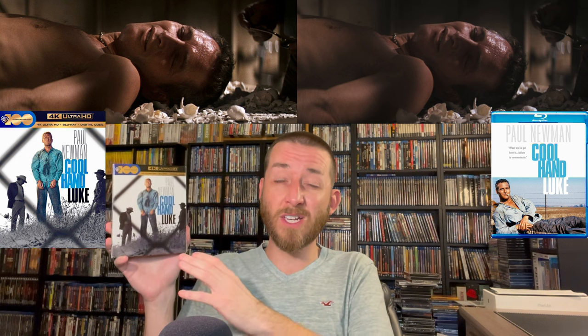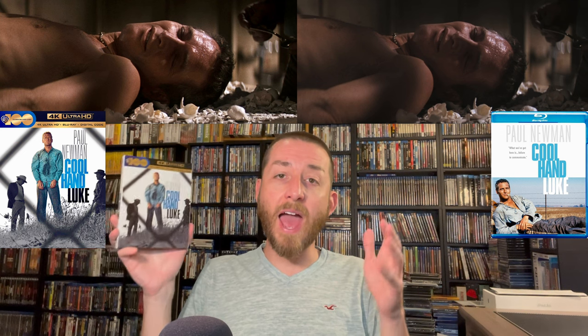For audio, Cool Hand Luke has an English DTS-HD Master Audio 2.0 mix. This wasn't a massive upgrade over the Blu-ray — it does sound better, but it's limited by its original source material. They did fix some hisses, clicks, and issues that were retained on the old Blu-ray. It's not perfect — with more time on the audio mix it could sound better — but it is a slight upgrade in the audio department.